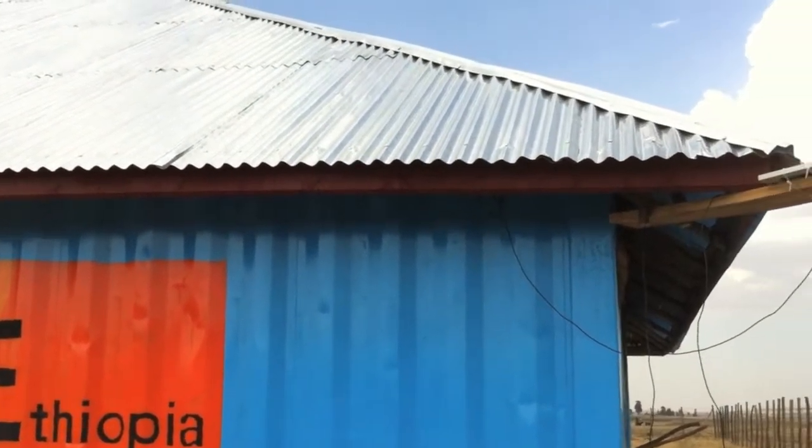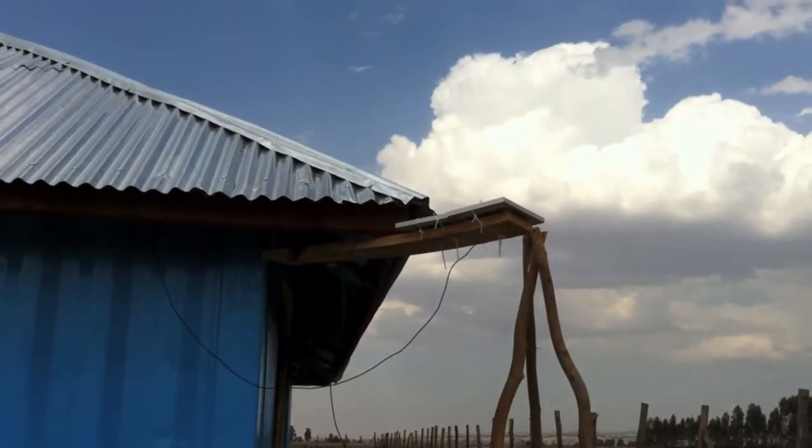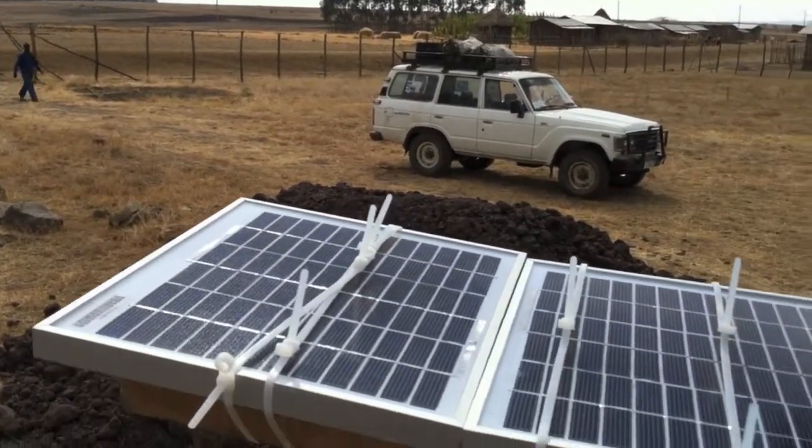The guys have installed the solar panels. We installed them right here on top of the corner. When the grass is on top, we'll actually move the panels on top of the roof. They're looking at the solar panels on the roof here.